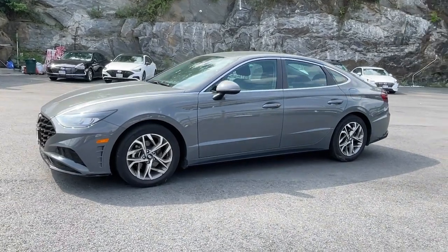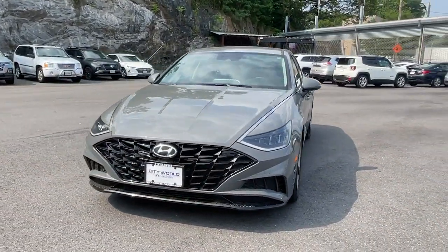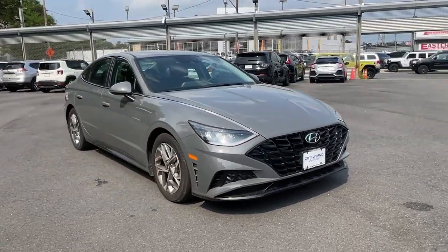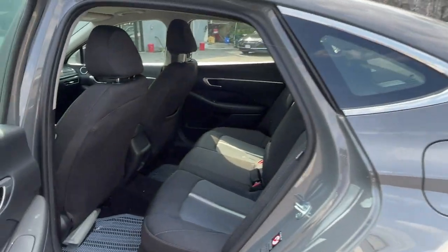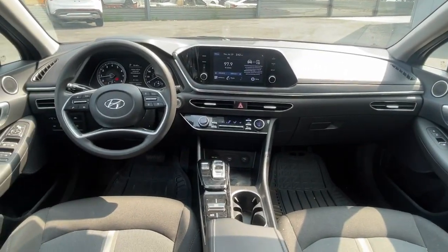These are just some of the great options this vehicle comes with: Apple CarPlay and/or Android Auto, navigation system, keyless entry, heated driver's seat, heated mirrors, satellite radio, backup camera, steering wheel audio controls, electronic stability control, and aluminum wheels.